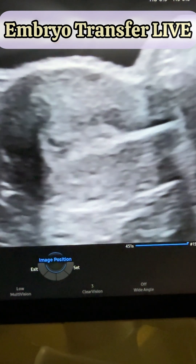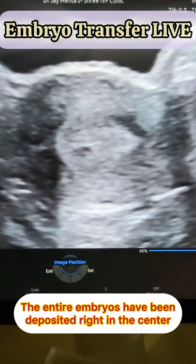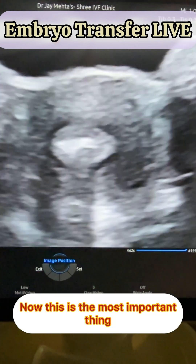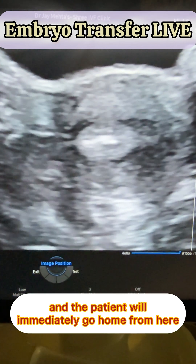The embryo has come in and we will give a very gentle push. The entire embryos have been deposited right in the center. Now this is the most important thing — the embryos have been deposited and the patient will immediately go home from here.